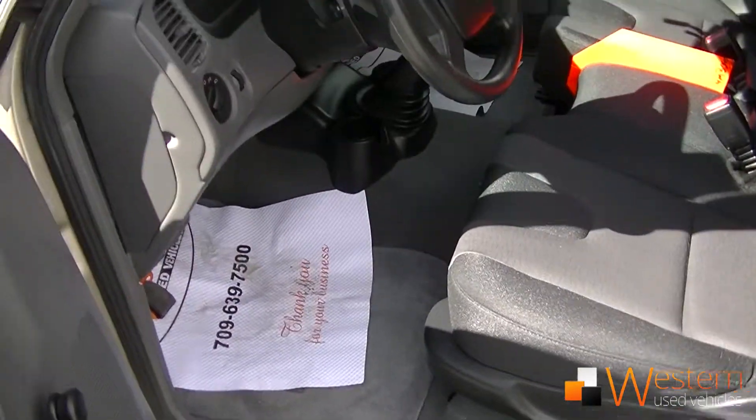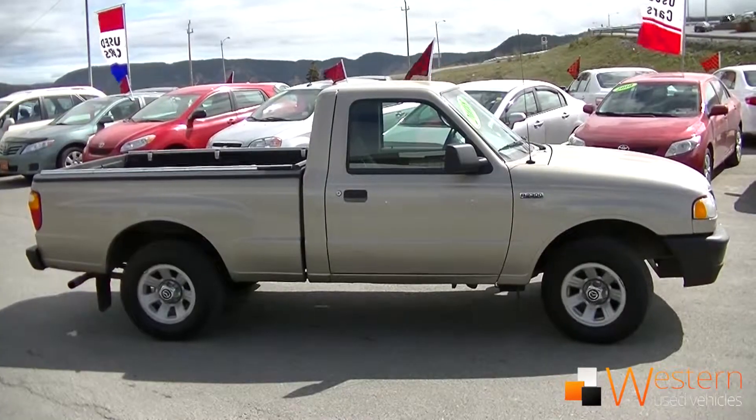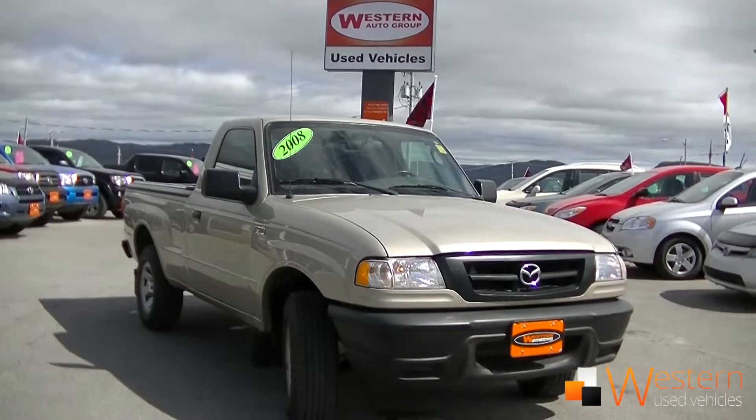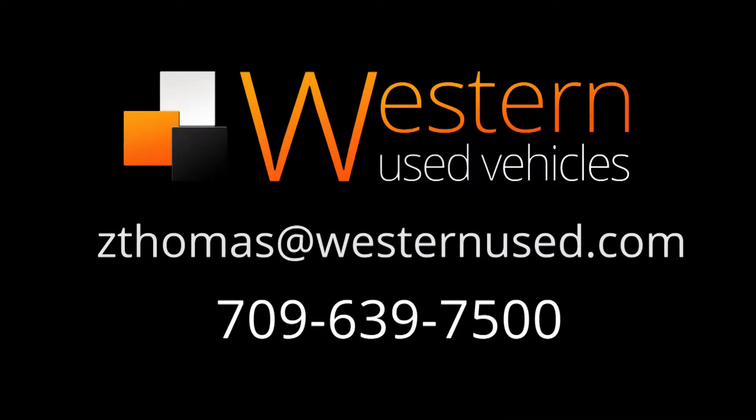It's got loads of tread left on the 16-inch rims, and it's a single cab. If you'd like to take this vehicle for a test drive or if you have any questions, please email me at zedthomas@westernnews.com or call 639-7500. Don't forget, ask for Zach.